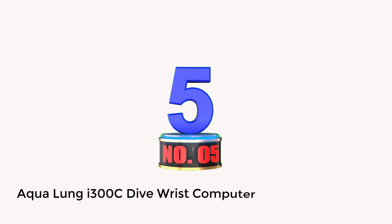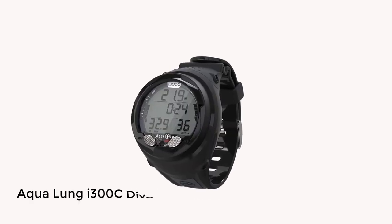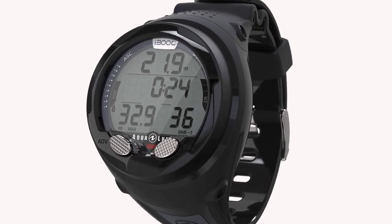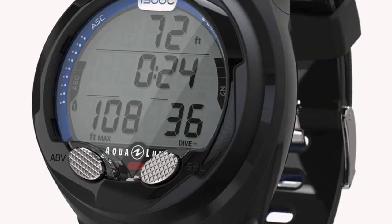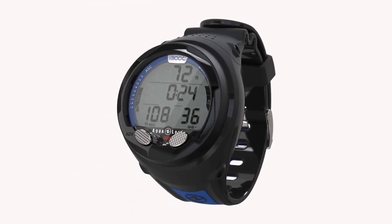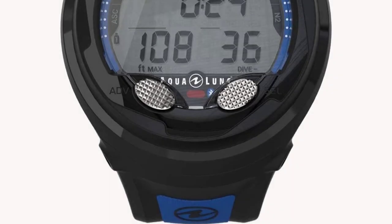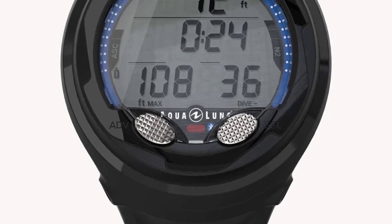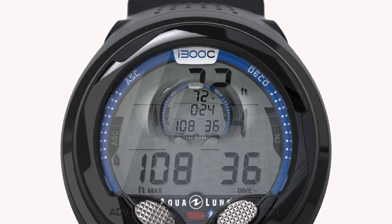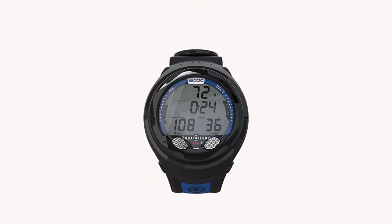Number 5: AquaLung i300c Dive Computer. The AquaLung i300c is a very functional computer for the price, with a two-button interface and an easy-to-read display. The killer feature that elevates this model is its Bluetooth connectivity, allowing you to download your dive data or update the computer's programming via your smartphone — a nice way to change nitrox settings. It's deceptively chunky, definitely not a slim watch style.